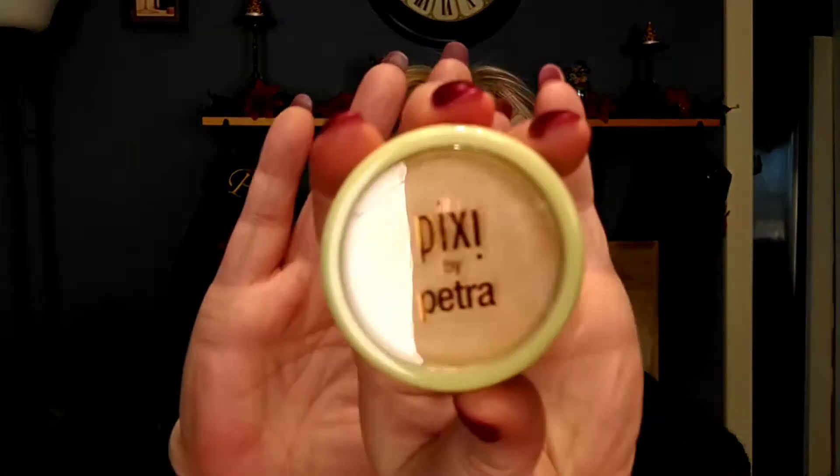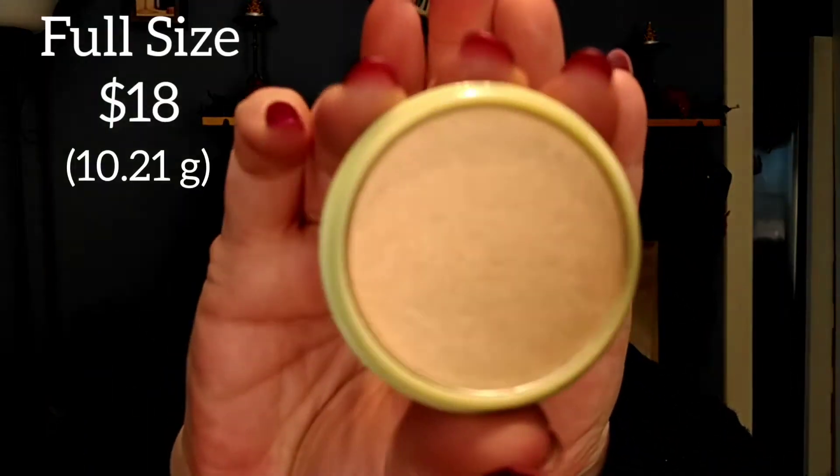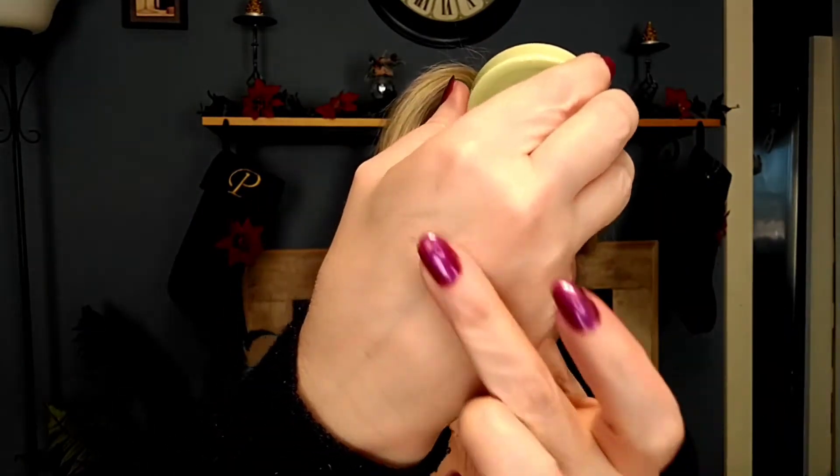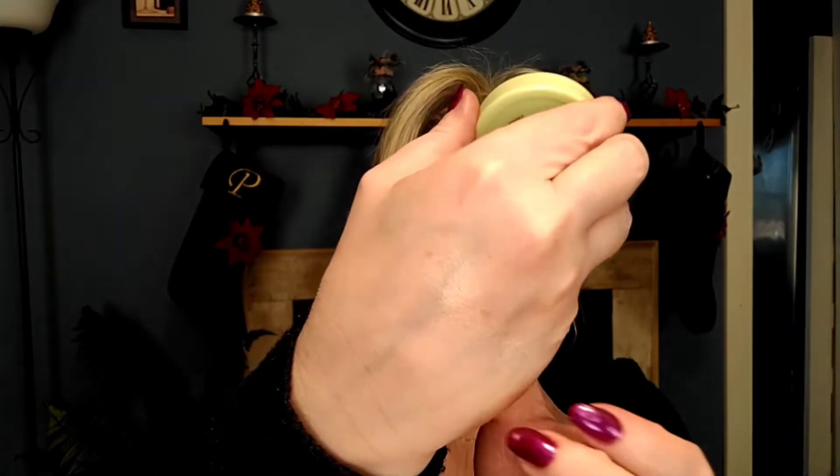Next item is wrapped in bubble wrap — oh, it's Pixi by Petra! You can tell by the mint green packaging. This is a highlighter and it's kind of a goldish shimmer. I don't have a lot of shades like this. It's a gold shimmery kind of — oh, that is really pretty! It has a beautiful shimmer to it.